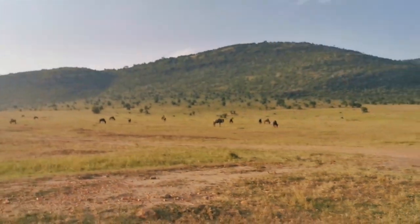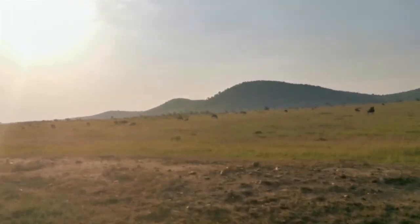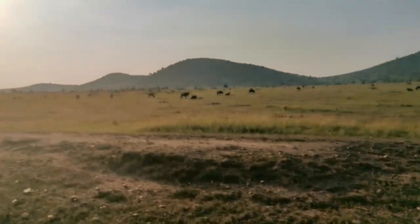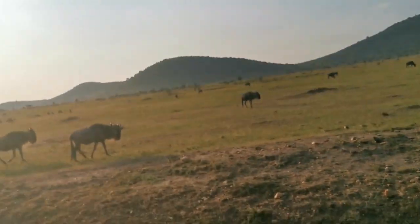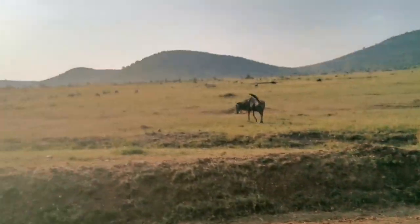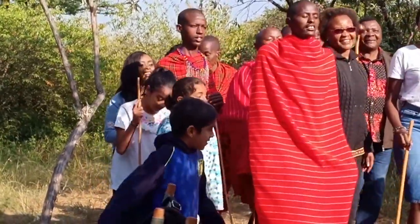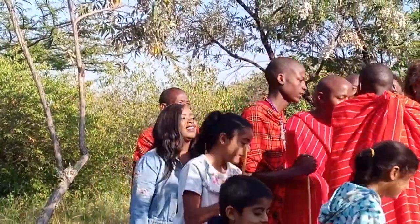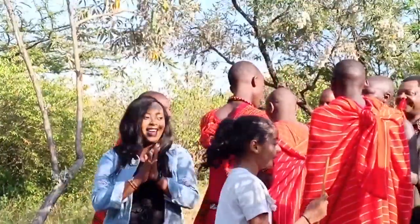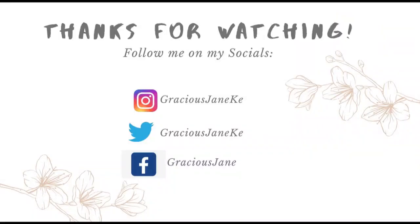I do hope this video helps you in planning your next trip to the Masai Mara and that you make the most of it. If you like this video please give it a thumbs up, and if you haven't subscribed please click the red button and subscribe. Also hit the notification bell so that whenever I post a video you get notified. Thank you so much for watching till the end — I'll see you on the next one!